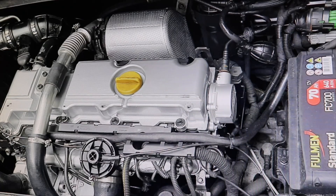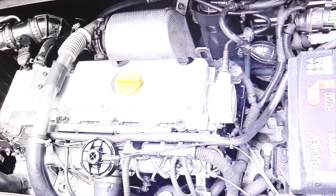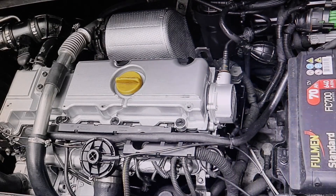They also had EGR problems, but not before 200,000 kilometers — it is rare for the EGR to fail. The membrane used to be damaged, then they put electronic EGRs and they also failed, but also after 200,000 kilometers.